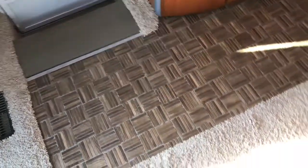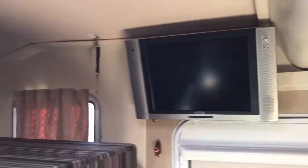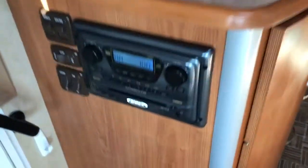We've got linoleum or vinyl that leads from the door back to the bed and bathroom, and then we have carpet in front of the sofa. Above the door here, for the bunk, we have a flat screen TV. These Views also have a really nice skylight up here.